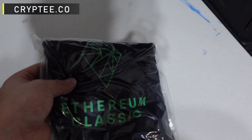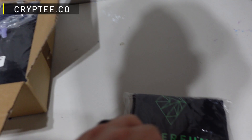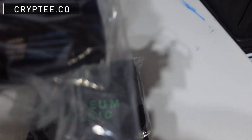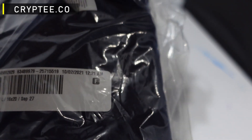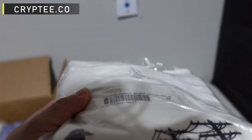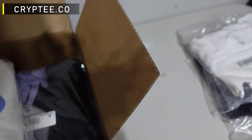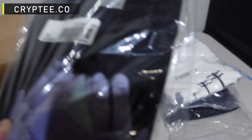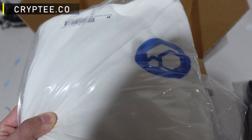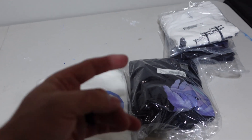Oh, Ethereum Classic — nice! And this one, I can't quite tell. Oh, this is a Raven Coin shirt — check that out! What's this one? Ethereum. And oh, is this a Flux sweatshirt? Are you kidding me? All right, cool. Let me go ahead and open up all of these and I'll be back in a second.